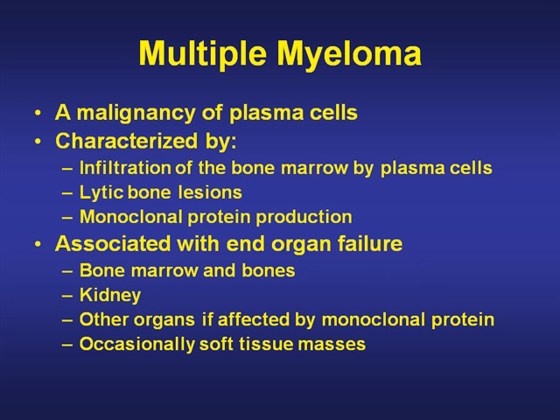Multiple myeloma is a malignancy of plasma cells. Plasma cells are the end product of B cells and generally produce immunoglobulins as their normal function. The cancer is characterized by infiltration of the bone marrow by plasma cells, lytic bone lesions, and a monoclonal protein production. Because this is a clone of cells, they're all producing the same immunoglobulin rather than a variety of immunoglobulins.